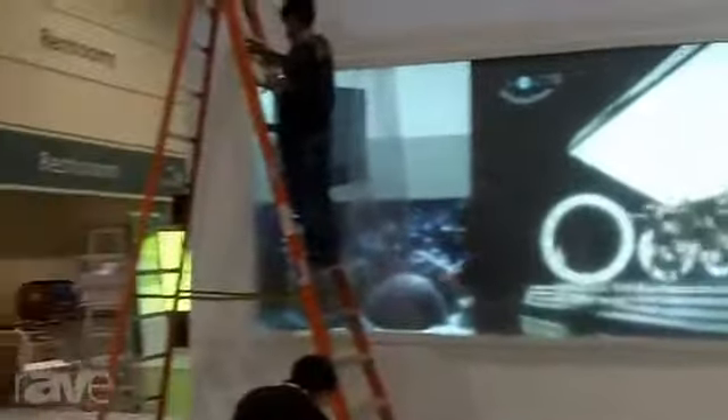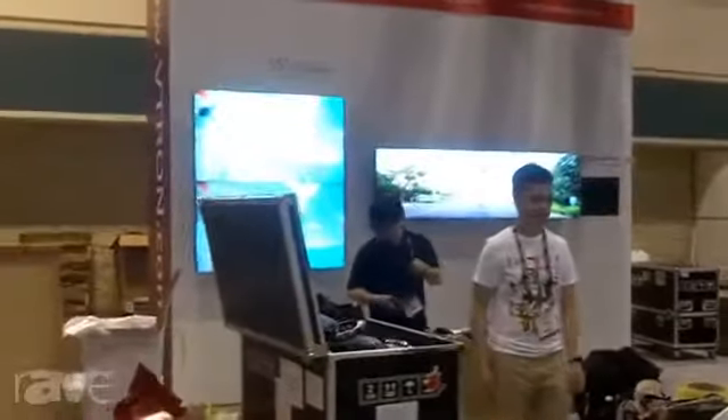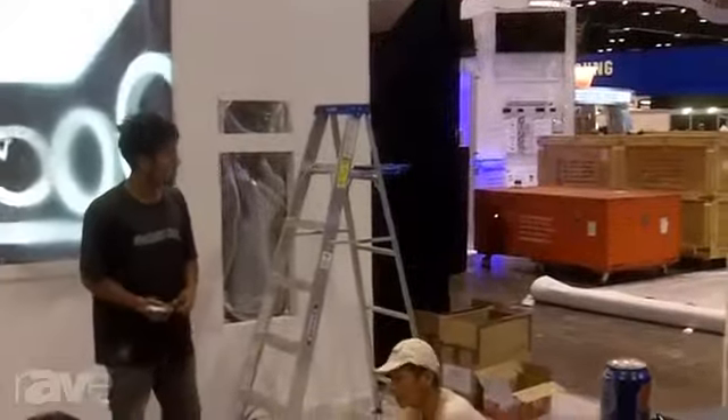Hi everybody, I'm Elvis and I'm standing at the Vtron booth. This is our fifth year participating in this show, and this year we have many new things to show, such as this LCD display. Right over there in the middle is the highest brightness DL3 display wall, and on our right hand side we're going to show some other new things for the front SS models.